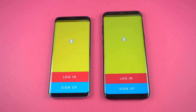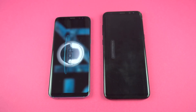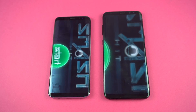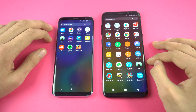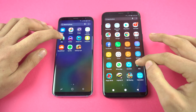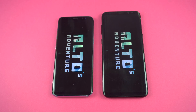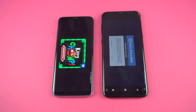Snapchat — Samsung Galaxy S8. Also got another game, Smash Hit. Similar results there. Going to launch one more game, which is the Alto game. Who is going to be faster? Samsung Galaxy S8 is faster there.